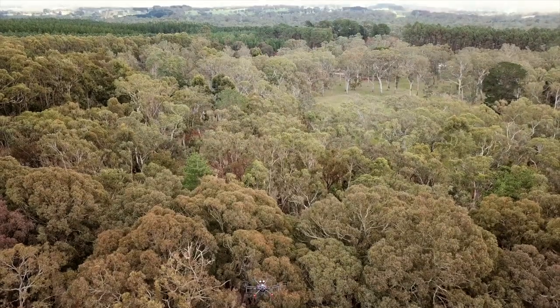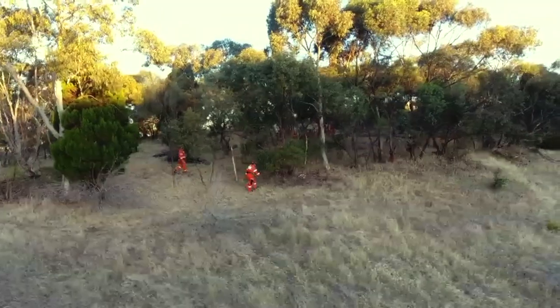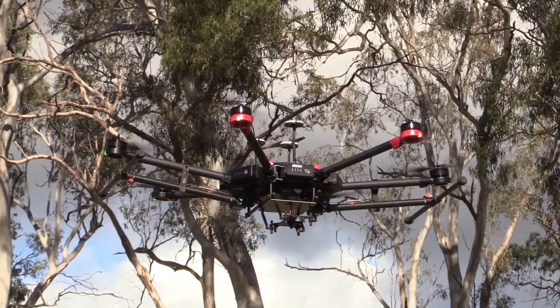We've done some testing with the drone during a land search scenario. We had some hilly terrain where a missing person was hidden. Our volunteers then lined up and walked through doing their search patterns. At the same time, I was flying overhead using the drone.